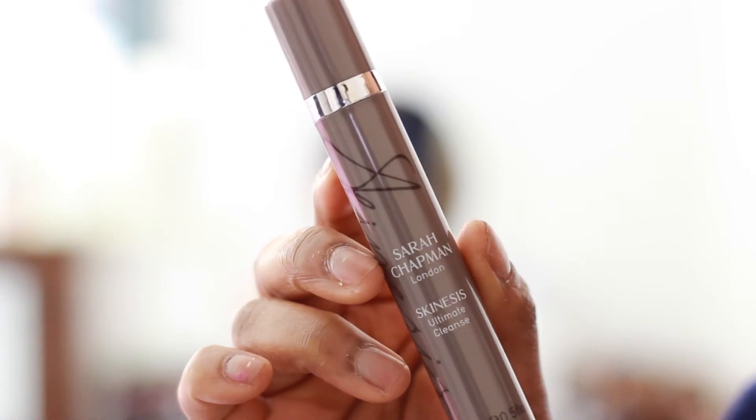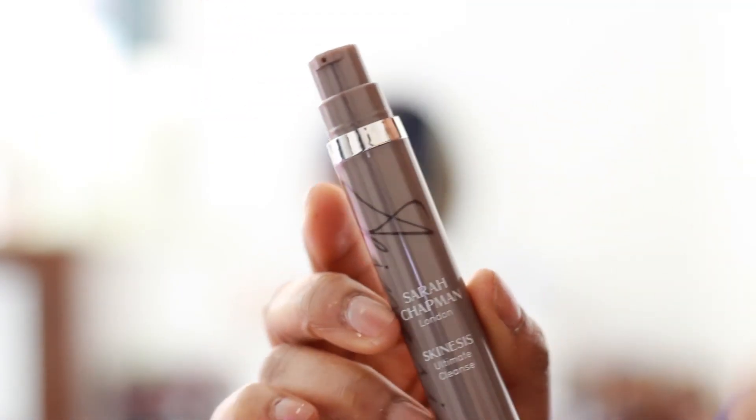The first sample I got, which I'm really excited about, is the Sarah Chapman Skinesis Ultimate Cleanse. It's a cleansing balm, and if you watch YouTube and love beauty YouTubers, this is one of the most popular cleansers from Sarah Chapman. It's so good — it goes on really smoothly like a balm and you just feel like you've been to a spa. This is only 15ml but it's such a generous sample. It also came with a mitt, which I haven't used yet. I've used this a couple of times when I travelled and it was so good — it took my makeup off really, really well.